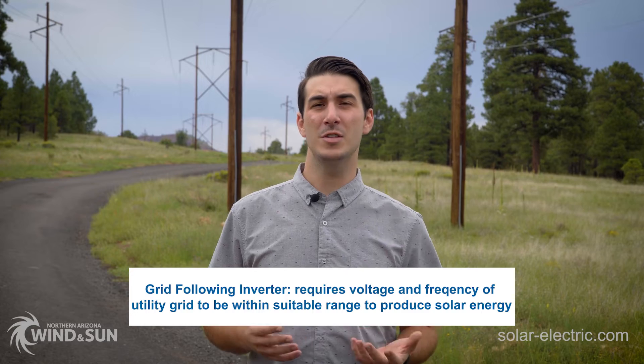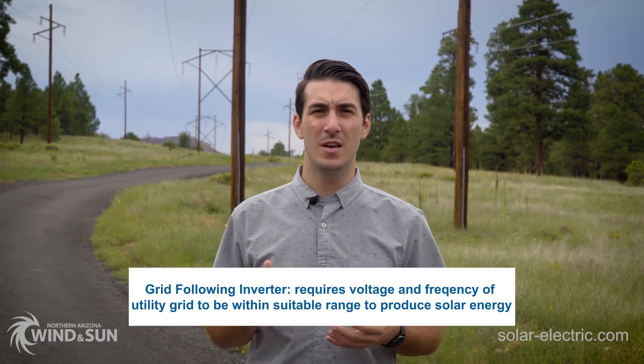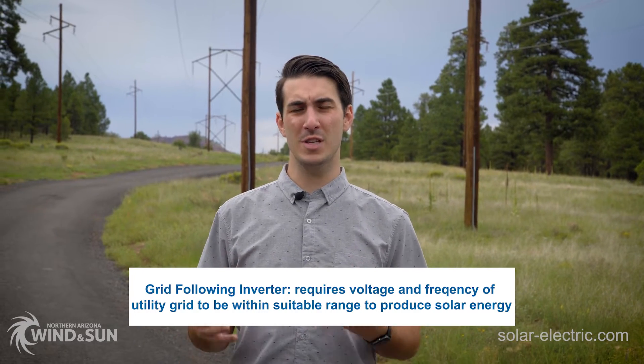Traditional grid-tied inverters are also known as grid-following. This means that they have to see a suitable voltage and frequency coming from the grid, coming from the utility, for them to operate normally and produce solar power.